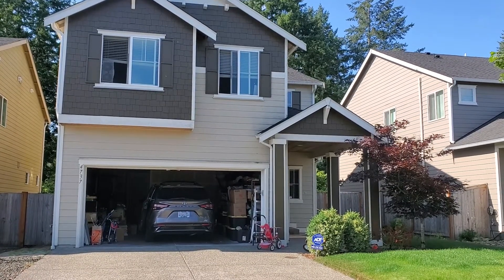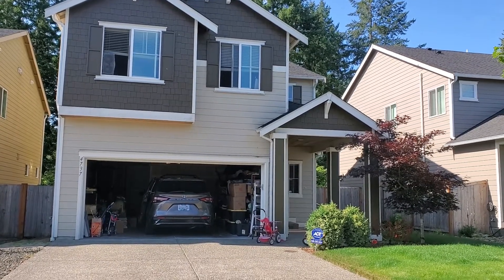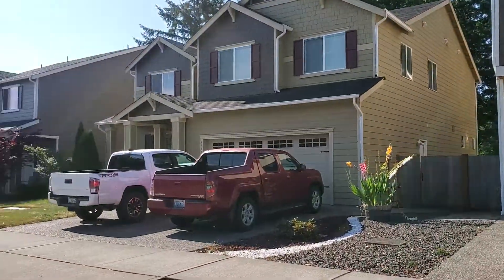Hi, this is Melissa from Olympic Rentals. I'm gonna give you a quick look at 4737 Greenwood Drive Southwest.